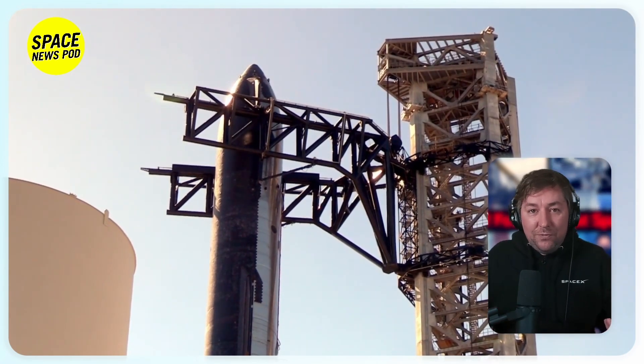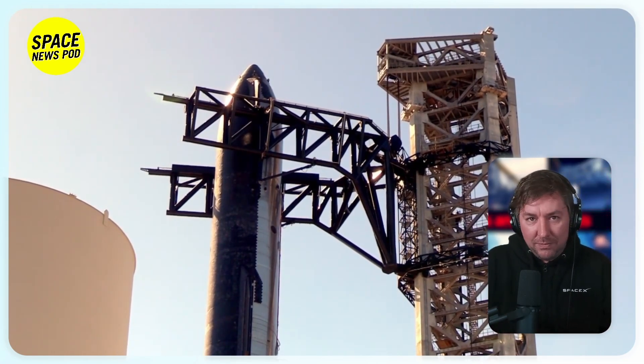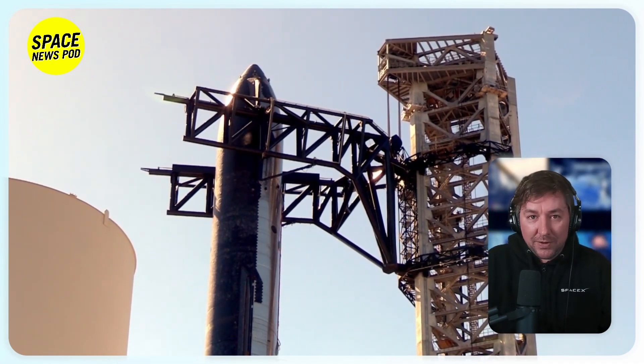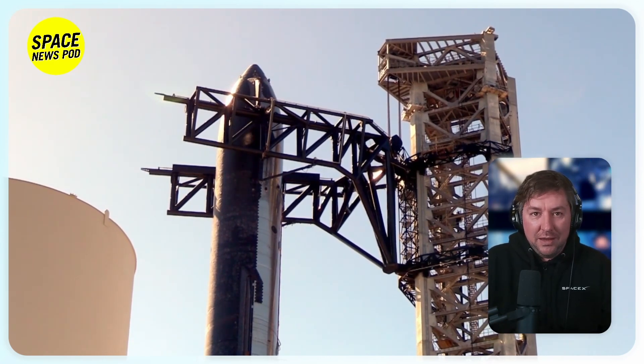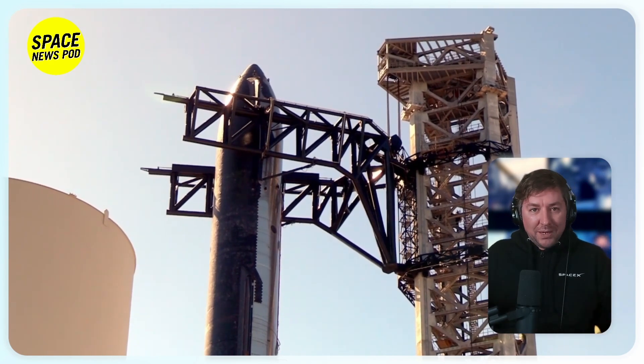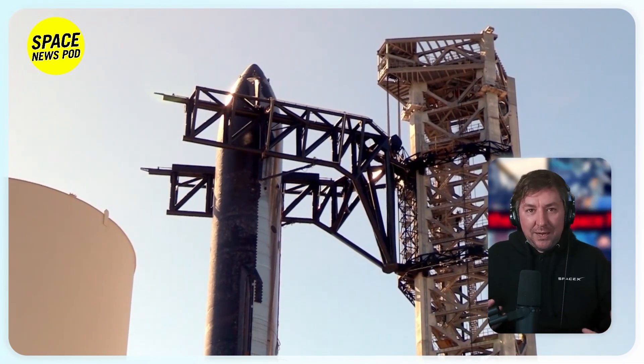SpaceX is waiting for FAA approval for the third flight. The next super-heavy flight intends to reach orbit and splash down near Hawaii, with NASA already planning to use a modified Starship for lunar landings and potential crewed missions to Mars. Recent inspections by Elon Musk revealed the Starship launch pad's robustness, requiring no refurbishment post-launch — a significant improvement from the first test flight's pad destruction.